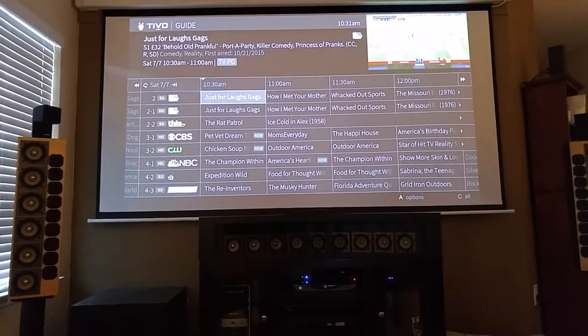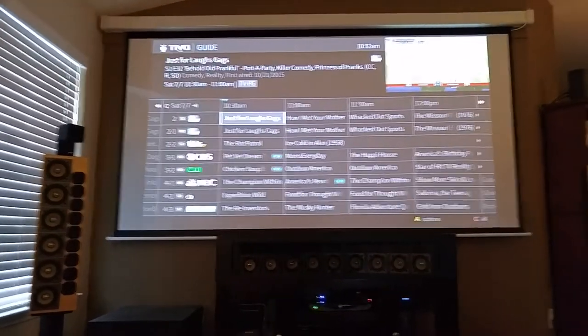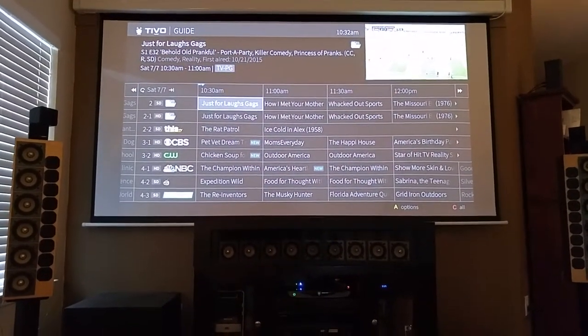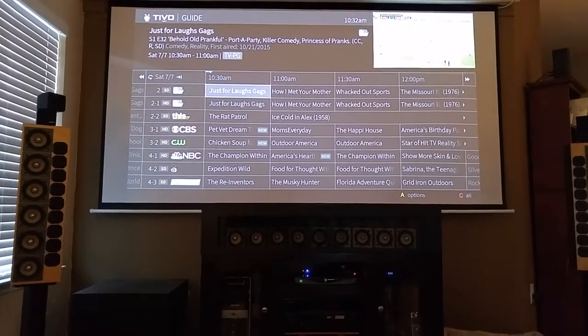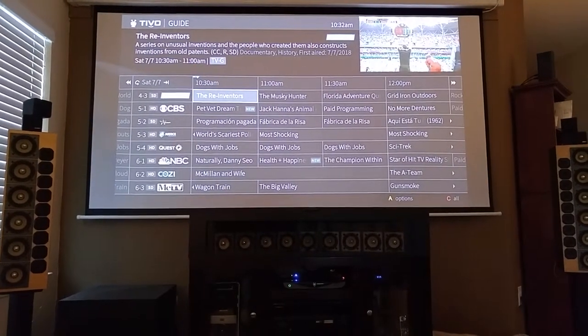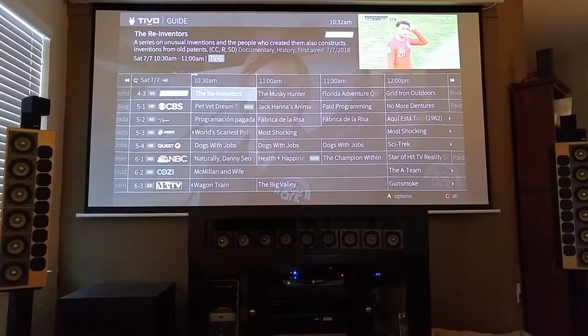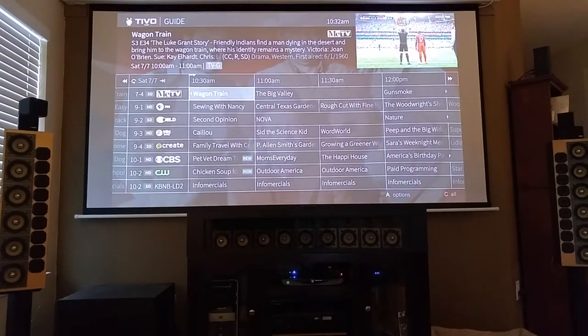This will show you the TiVo and my projection setup. It's kind of cloudy out but it is daytime, and I've got all the lights on in the living room as well, and it still comes through pretty clear. But here's the channels I get — I'm going page down on this. There are quite a few.